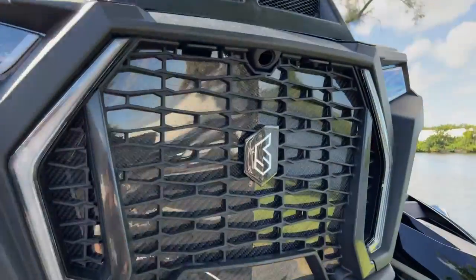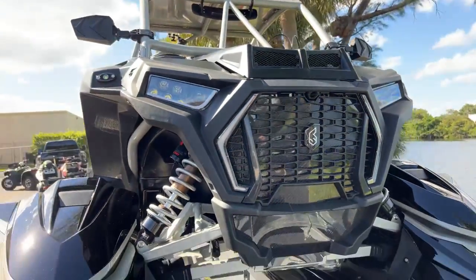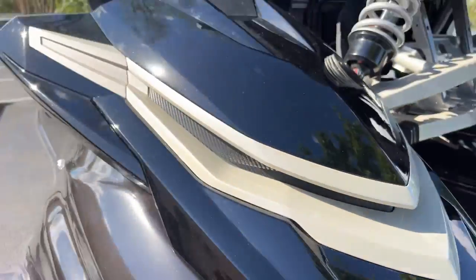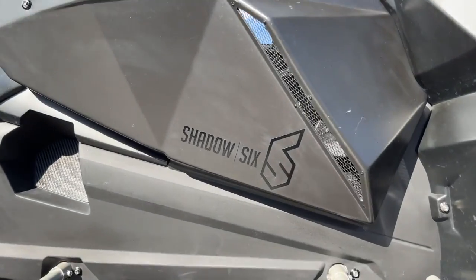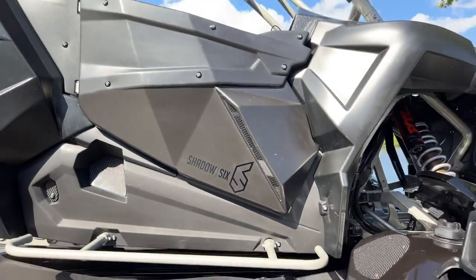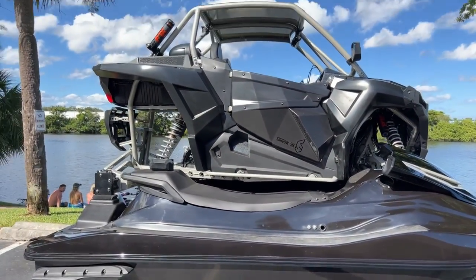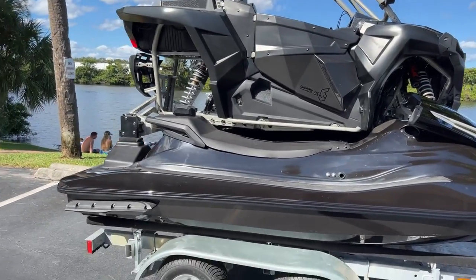Shadow Six — that's the emblem right there. You got them on here too. See the logo? Shadow Six, baby! Thing's a beast, man — super badass.